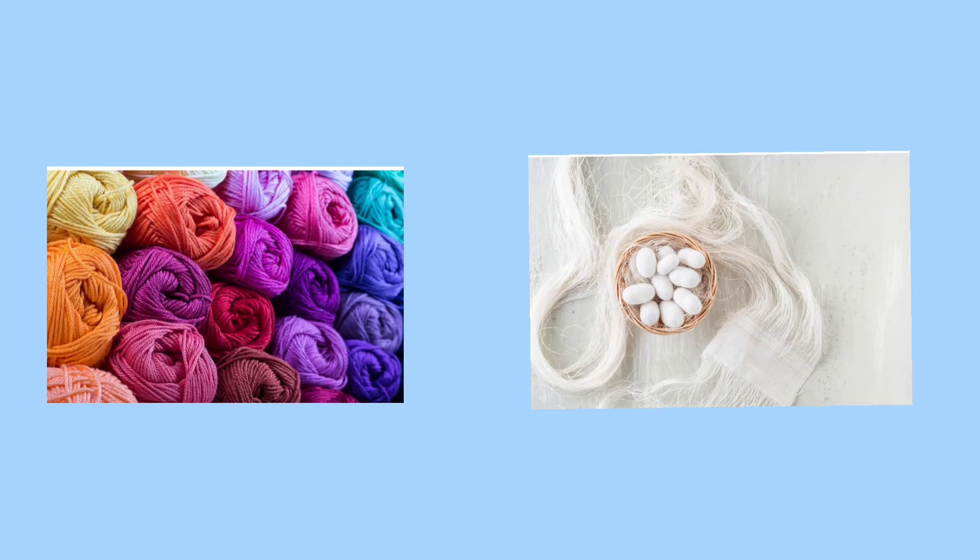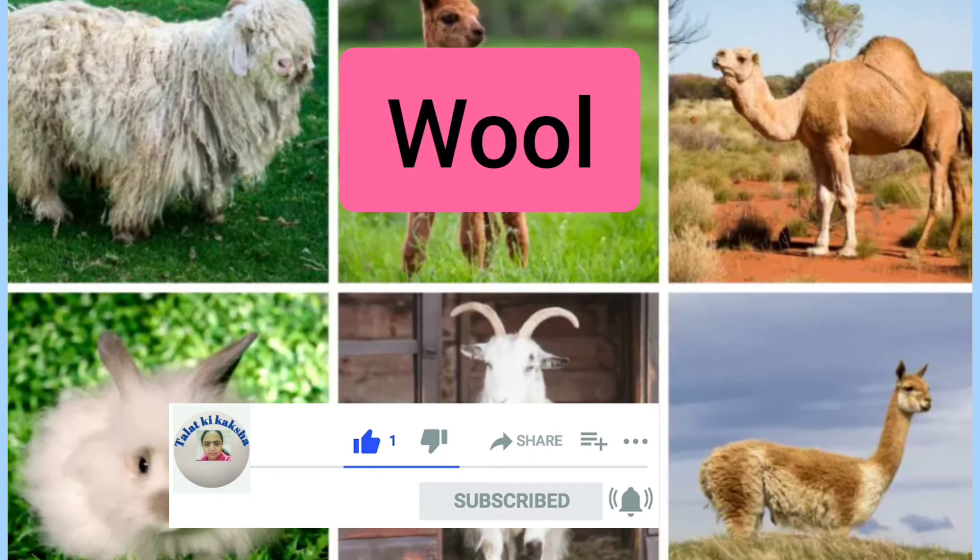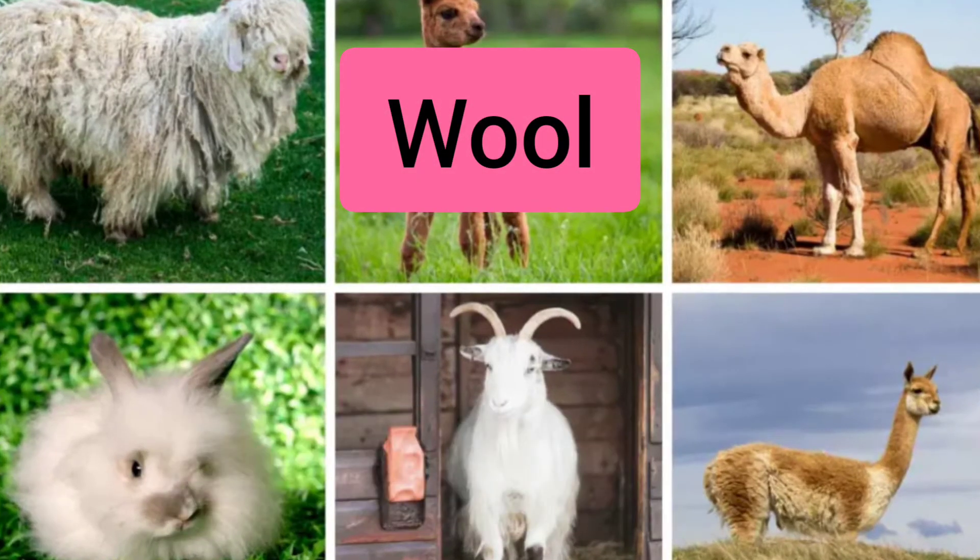Animal fibers are obtained from animal resources. First is wool. We get wool from the thick coat of hair present on the body of certain animals, like sheep, camel, goat, rabbit, etc.